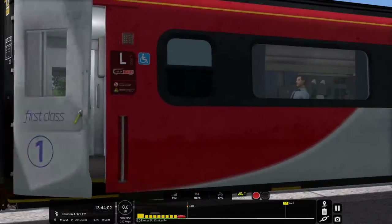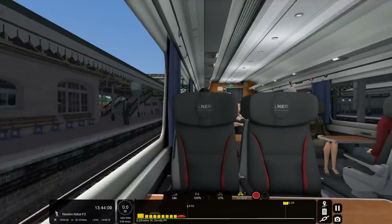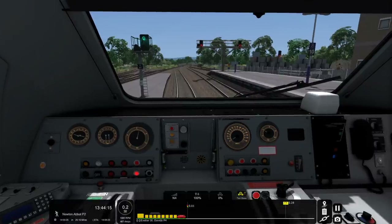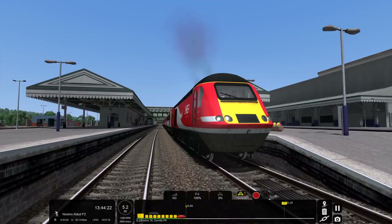We've got a nice passenger view as well — oh, doors are closing, handle went up, very nice. Yeah, we've got a nice passenger view — LNER first class. Lovely. But that's not where we're going to be spending our time today. We want to get ready to go, so let's do a Notch 3 departure. And we're away — non-stop to Newton Abbot, 20 miles.